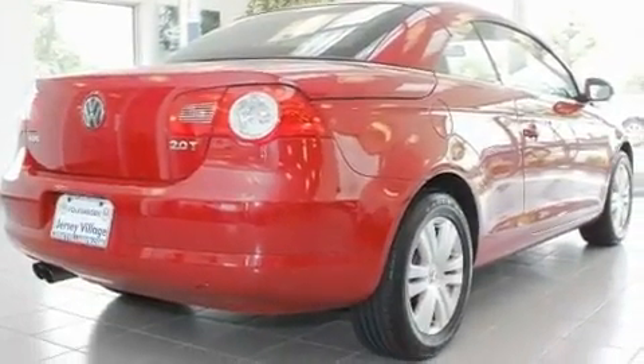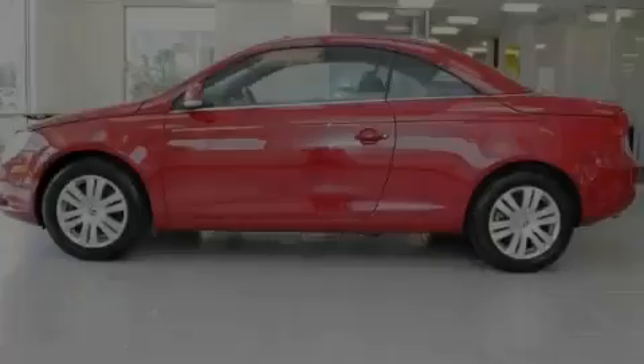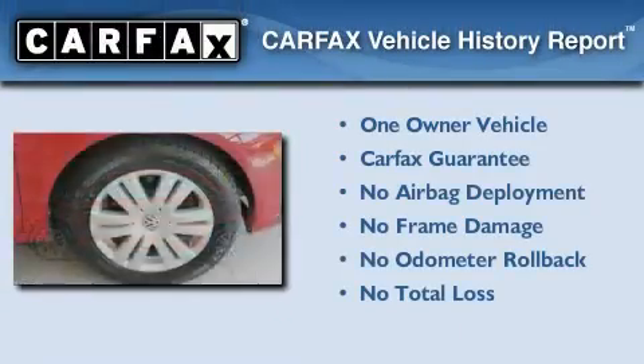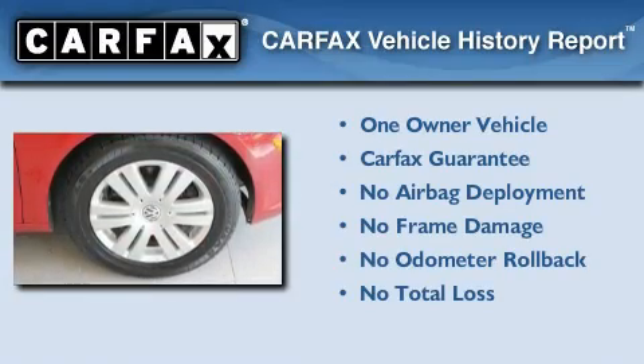With an EPA estimated rating of 30 miles per gallon on the highway, this vehicle pays off in the long run. This Volkswagen has had only one owner and it qualifies for the Carfax buyback guarantee.